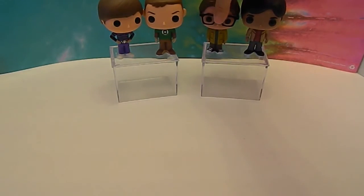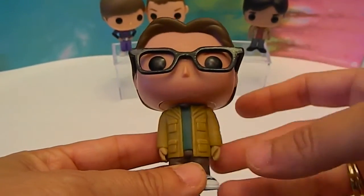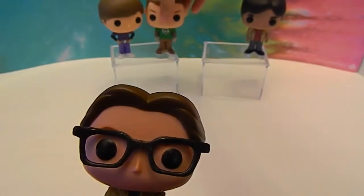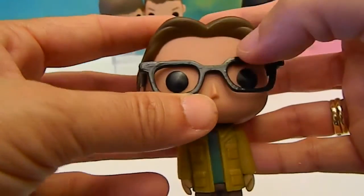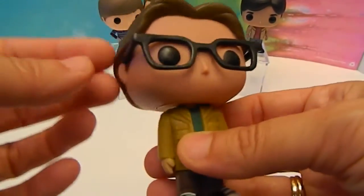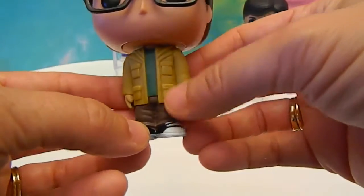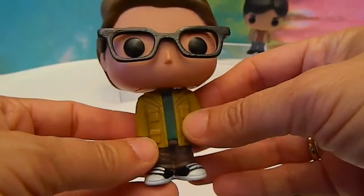There's no articulation with these guys. Let's go ahead and show Leonard. Now Leonard has a really different skin tone to me — compared to Sheldon, who I guess is supposed to look more pale. But anyway, there's Leonard. You can see his glasses sitting on his face. He's got the part down the middle, Leonard's wings of hair, and his black jacket. Looks like Converse-type shoes. Very cool.